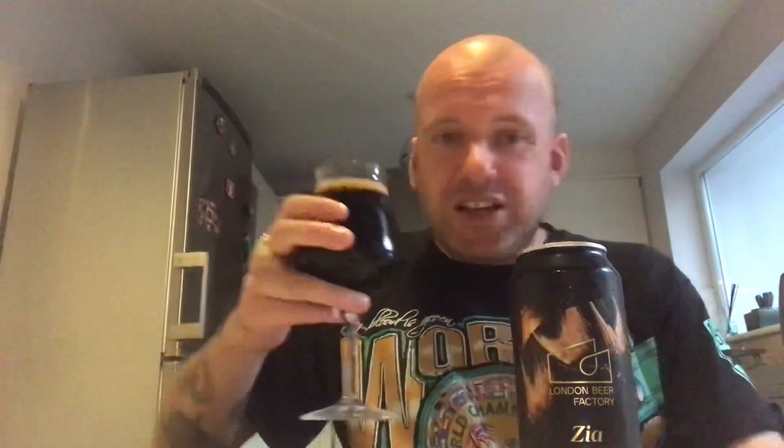Cheers everybody! Oh, that's nice — really thick and creamy. The mouthfeel is like velvet, beautiful body on it.